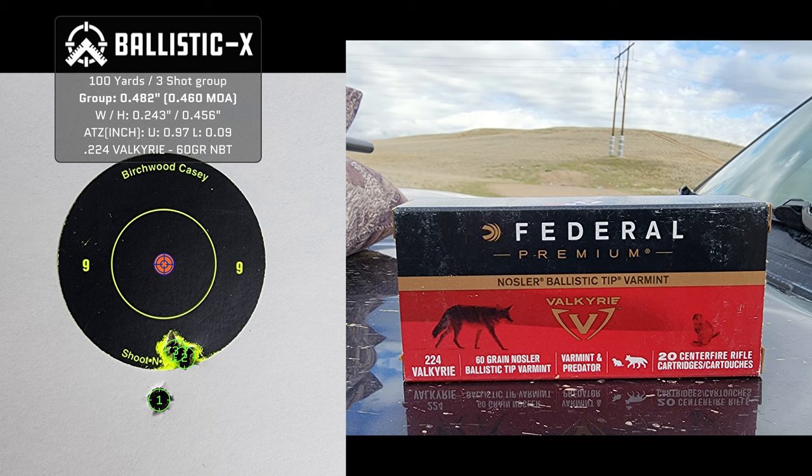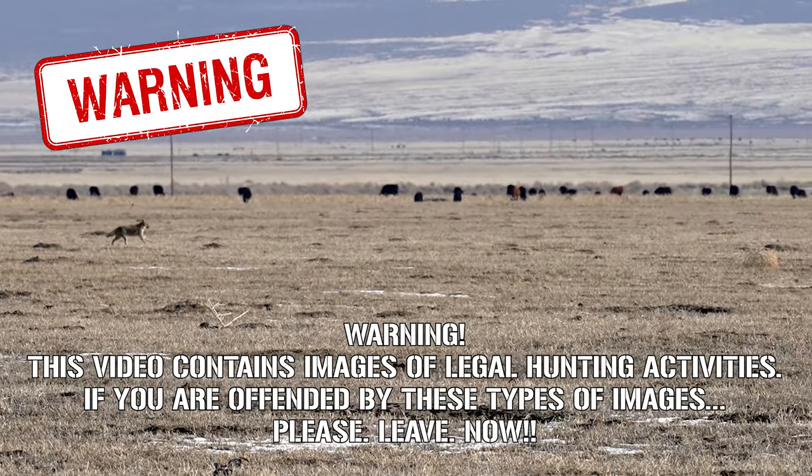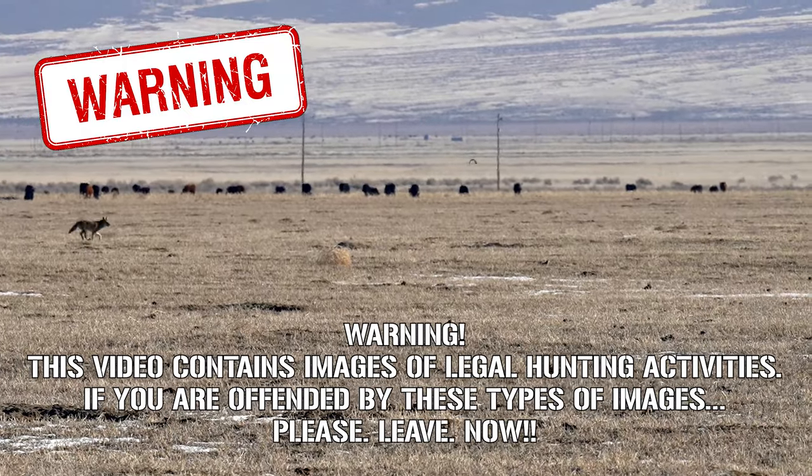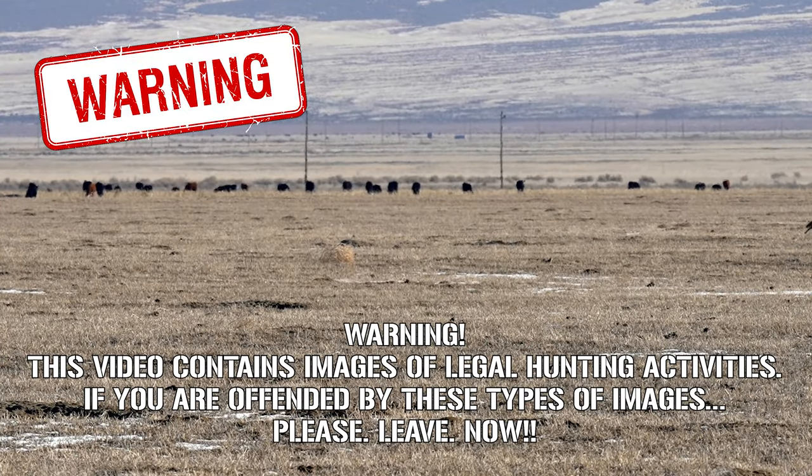I'm using the Vortex Strike Eagle 5-25 optic on this, which really does well. So let's get to the hunt report. We're going to go ahead and have the warning right here: this video contains images of legal hunting activities. If you are offended by these types of images, please leave now.